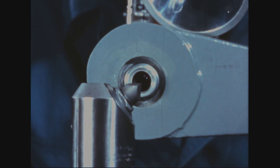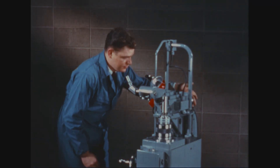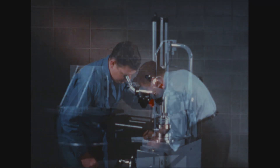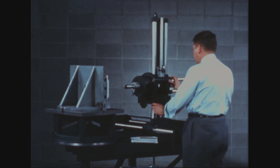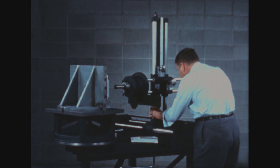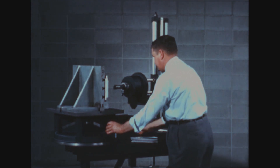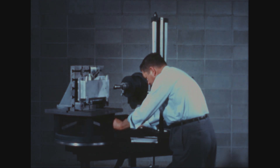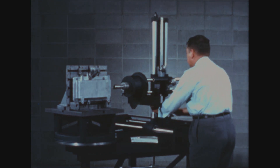This Kearney and Trecker precision tool setting device uses an optical system to locate the established length and diameter. While Milwaukee Matic itself is completing one part, an entirely different work piece can be readied on Polycheck, a machine simulator. This is an important step in reducing non-productive machine hours, tooling costs, and lead time.